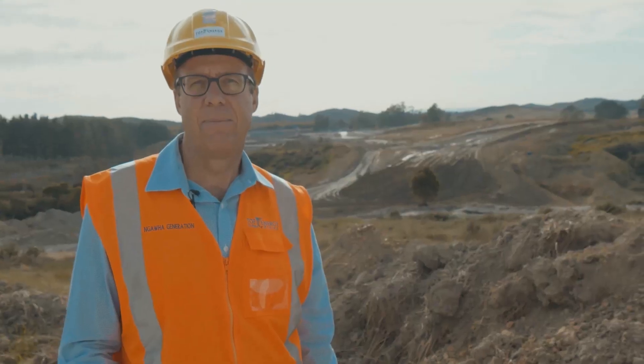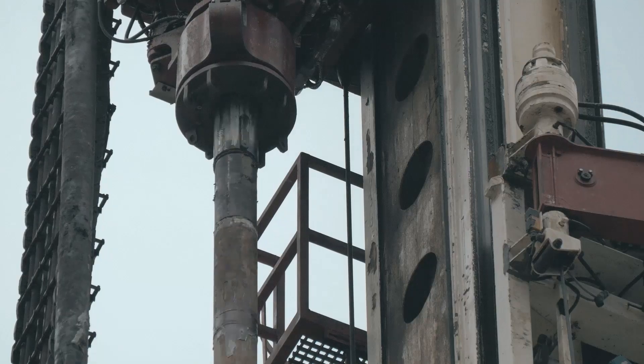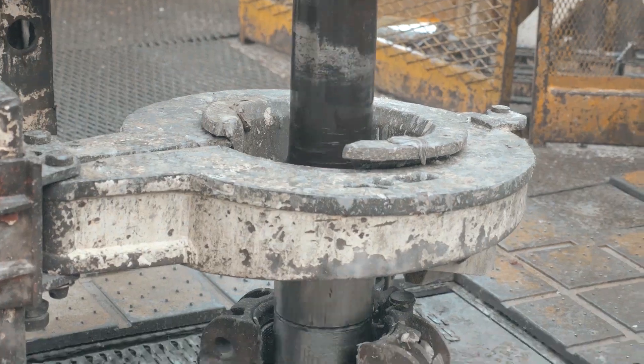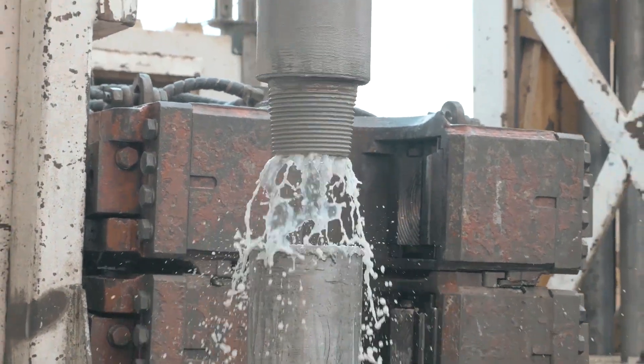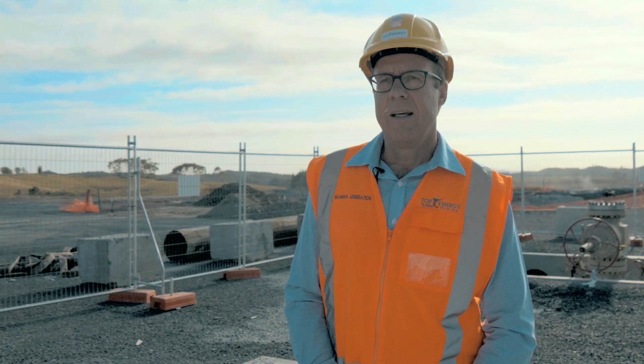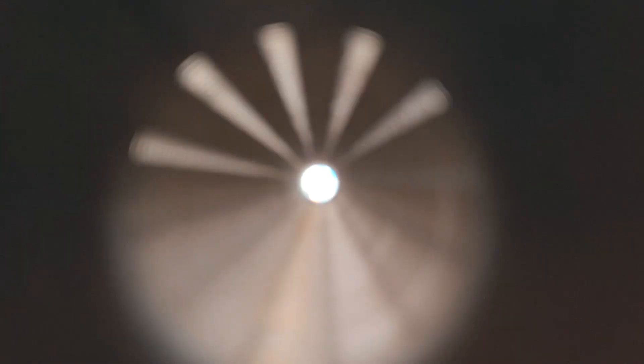Those ponds alone have a volume of 30 Olympic swimming pools — it's a massive project. The power station required new wells to be drilled into the geothermal reservoir. We drilled three production wells to bring the hot fluid out of the ground, and then three injection wells to put the cool fluid back into the ground. Each well took about 35 to 45 days to drill on a 24/7 basis.